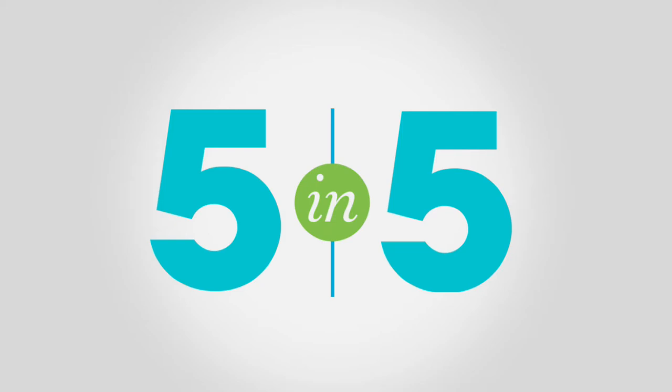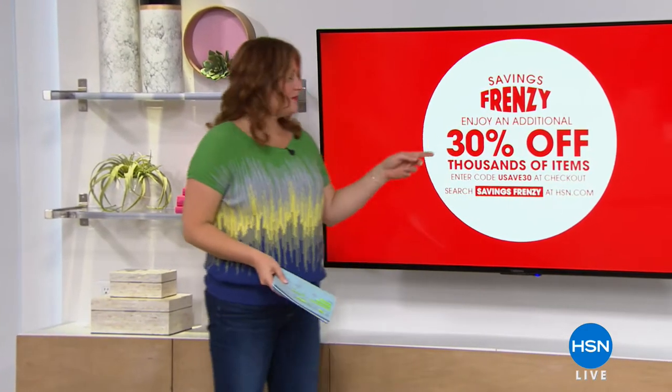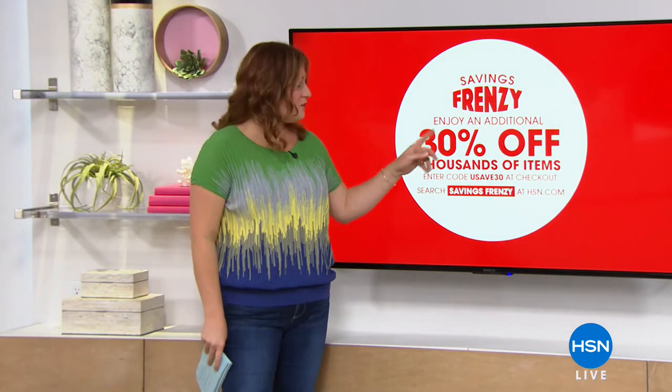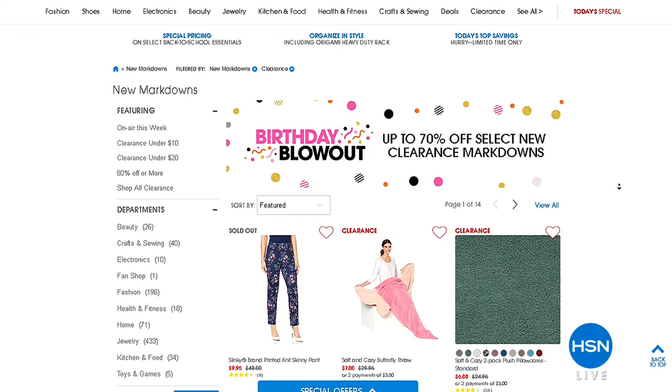Thank you for joining me for the 5 and 5s. We also have our Saving Frenzy going on — an additional 30% off thousands of items on HSN.com. Enter the code USA30 at checkout. It's really easy and called our Saving Frenzy. Check it out on HSN.com — tons of items from fashion to home to electronics to cooking to cleaning, all on special deals.